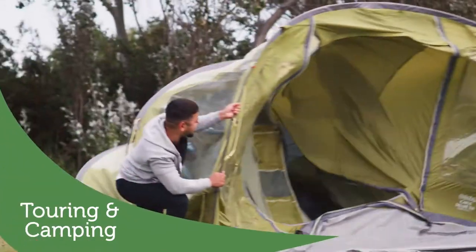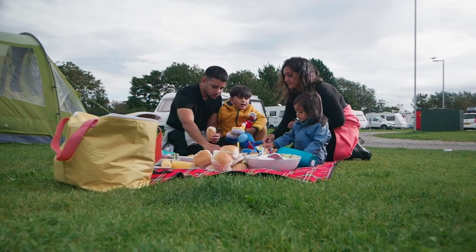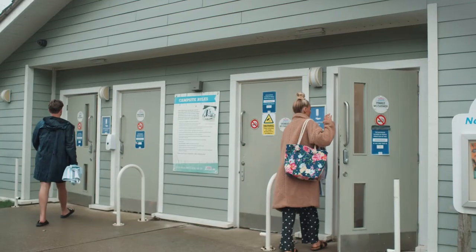Whether you arrive in a tent or pull up in your motorhome, our touring and camping pitches offer everything you need for a relaxing stay, including options with electric hookup and drainage and access to laundry and shower facilities too.